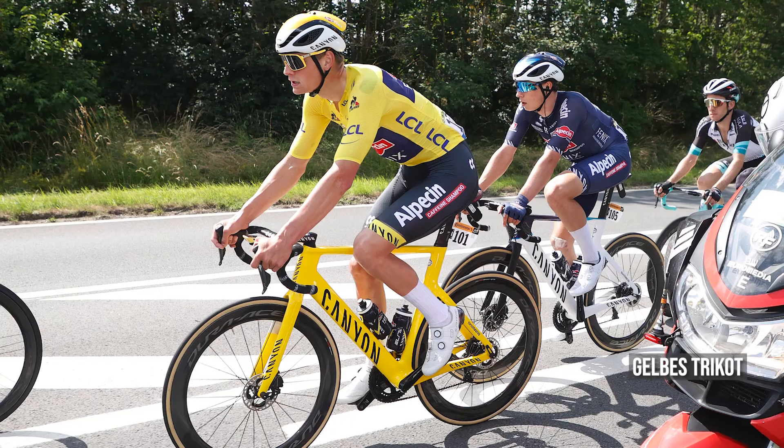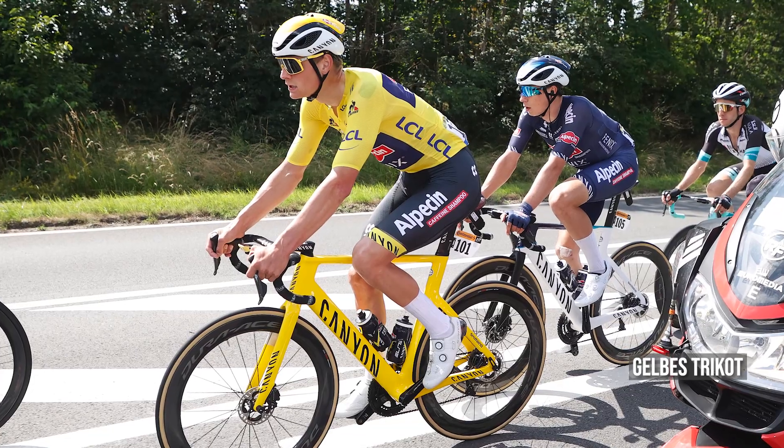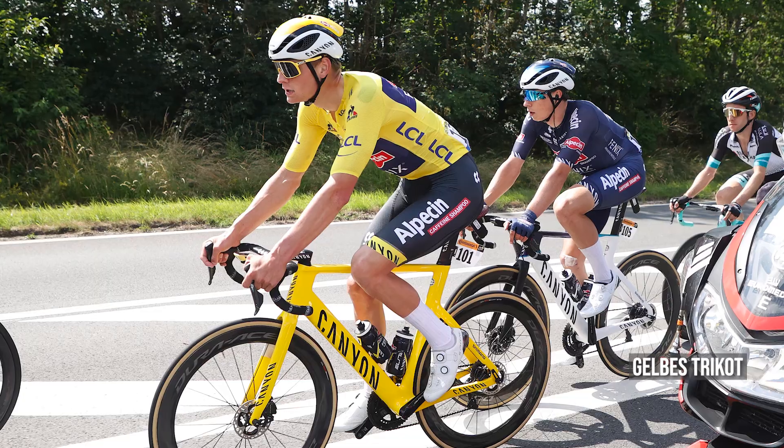Bei der Tour de France dürfen einige Fahrer ganz besondere Trikots tragen, zum Beispiel das gelbe Trikot. Was hat es damit auf sich? Das gelbe Trikot ist das wichtigste Trikot bei der Tour de France, es wird auch Maillot Jaune genannt. Es trägt der Fahrer, der in der individuellen Gesamtwertung führt – also derjenige, der alle Etappen zusammenaddiert die niedrigste Fahrzeit aufweist, Zeitbonifikationen und Zeitstrafen inkludiert.